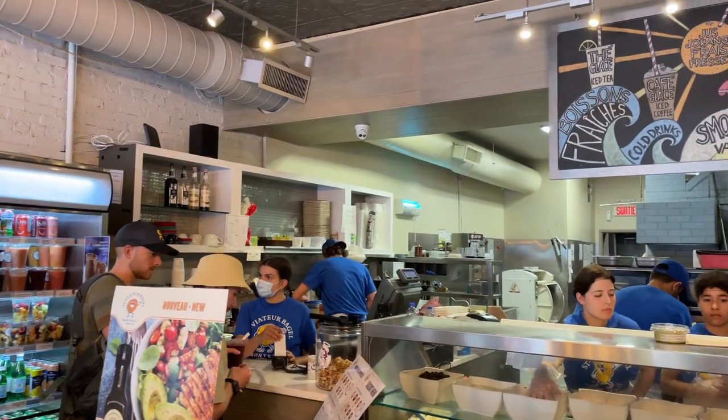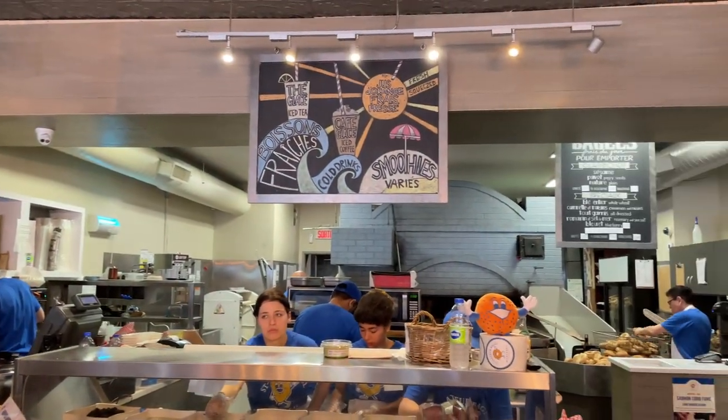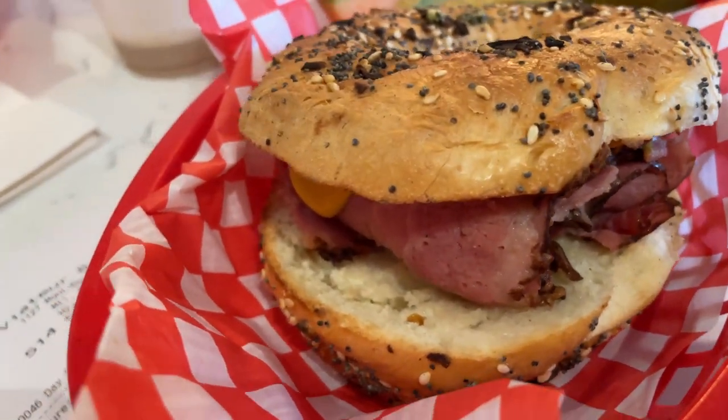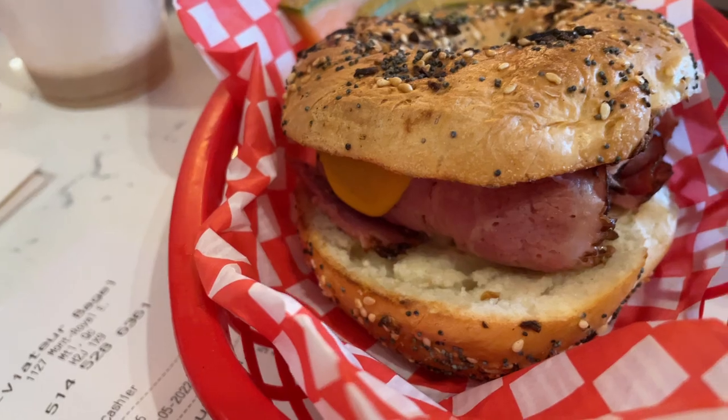One other thing I've got to say about this place is that you have to wait a really long time. We went around one o'clock in the afternoon and lined up for at least 30 to 45 minutes just to get these sandwiches, which is a very long time to wait for a bagel. I don't think it's worth it. If you just want Montreal bagels, you can walk straight in, buy the bagels, and leave. But if you're looking for sandwiches, it takes forever — definitely not worth it. Just get a bagel and leave.